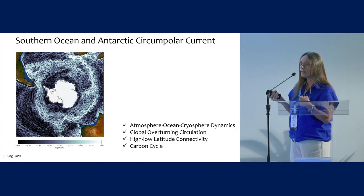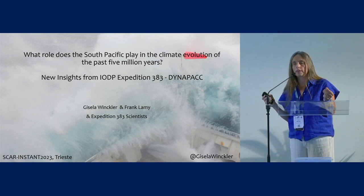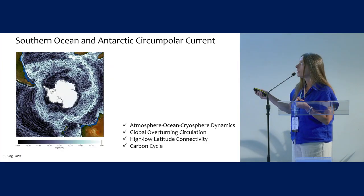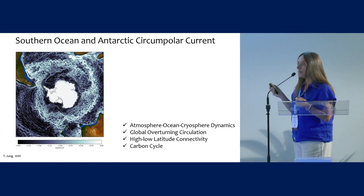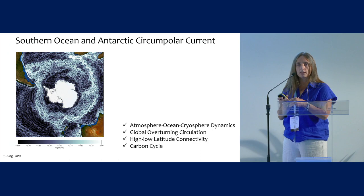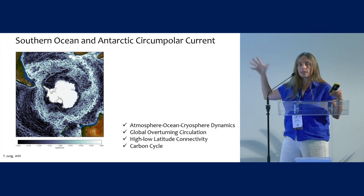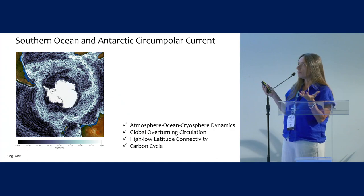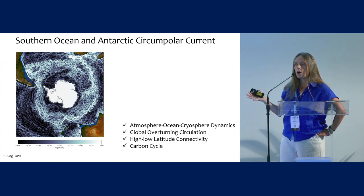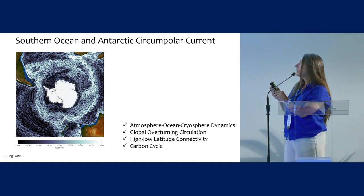Why are we particularly interested in the Southern Ocean? I will actually focus on the massively understudied Pacific sector of the Southern Ocean — this is what Expedition 383 led us to. A good way of looking at this is this image that shows you that the Southern Ocean, and particularly its main feature, the Antarctic Circumpolar Current, is that interface between what's happening in Antarctica and the rest of the globe, the rest of the climate system. It is a region of strong interaction between the ice, the water, and the air.